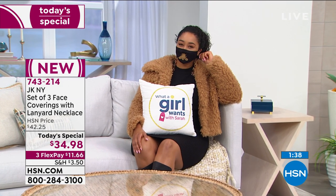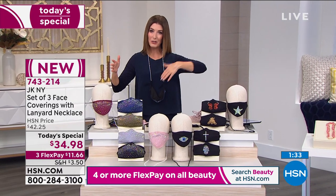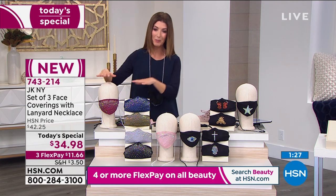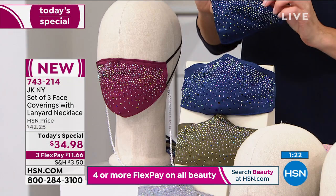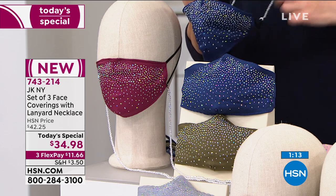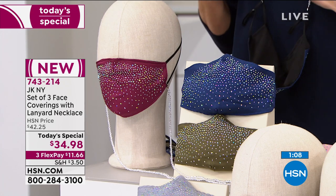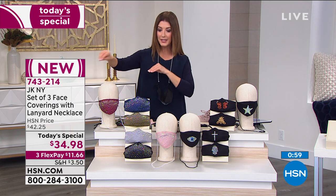Let me show you all the different options one more time because I definitely don't want you to miss out. It's a one-day-only price with FlexPay available. The Dazzle Multi — which I'm wearing — you'll get a beautiful navy, burgundy, and olive, all three plus the lanyard which is also a necklace. You can wear it as a necklace separately or use it to hold your face covering, so it's always right there at your fingertips and not getting dirty tucking it into your car console or desk at work.